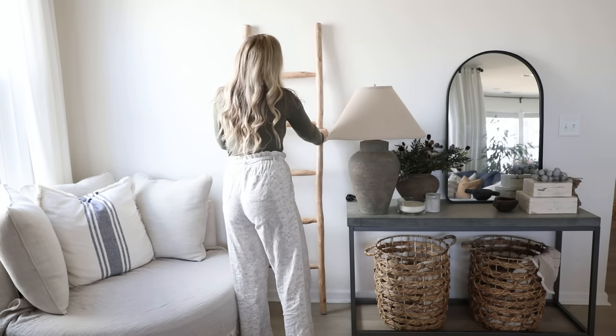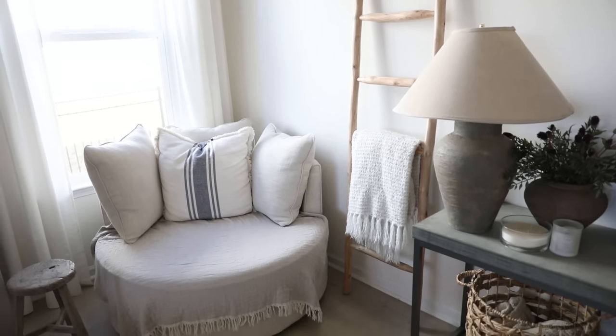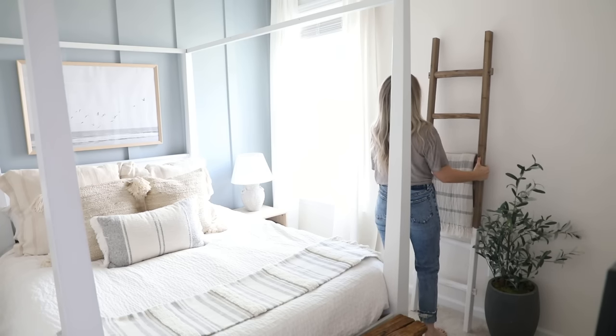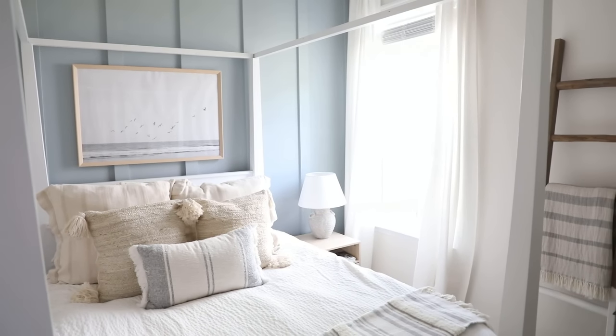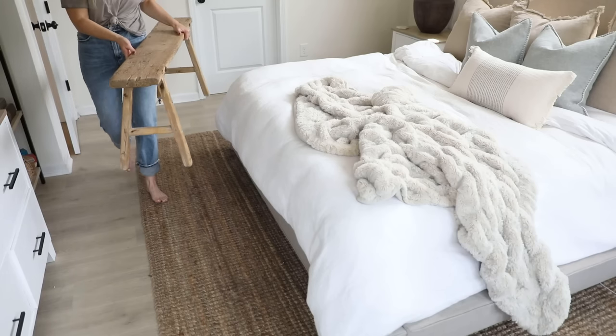Blanket ladders are a great way to add wooden warmth to a blank white wall. Not only do they add organic interest to the design, but they also add height and an opportunity to add another layer of coziness with hanging textiles on them as well.